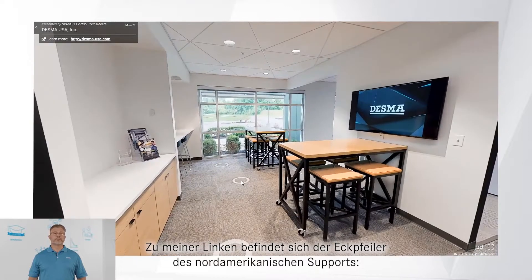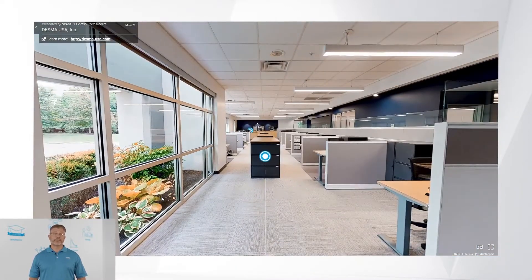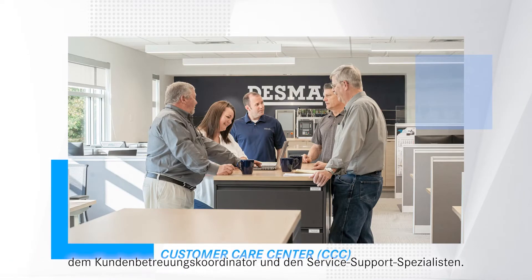To my left is the cornerstone of North American Support, our CCC or Customer Care Center. The CCC team consists of a Service Manager, Spare Parts Manager, Customer Care Coordinator, and Service Support Specialist.